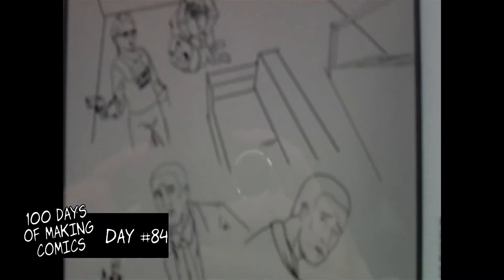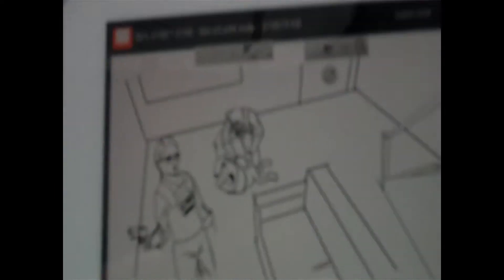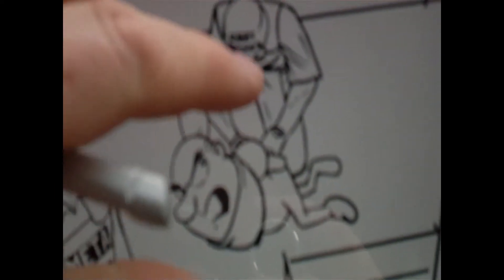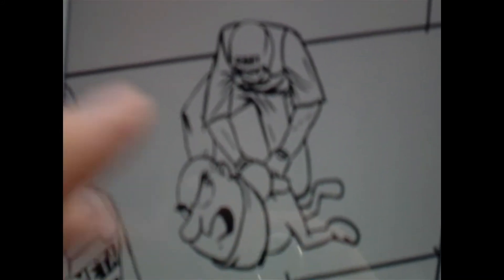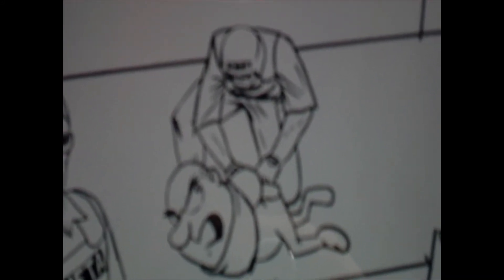Welcome to Day 85 and inking is continuing on page 44. I'm quite happy with this now - this looks pretty cool. Although his body looks a bit long so I might move his legs a bit closer up and then we'll call that one done.